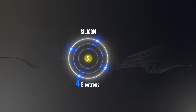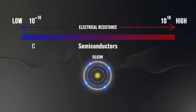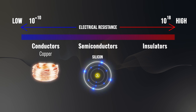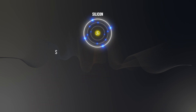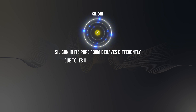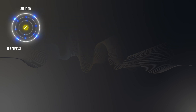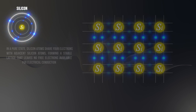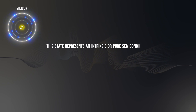Silicon is a classic semiconductor. Its conductivity lies between that of conductors and insulators. Conductors such as copper are materials that allow electrons to flow freely across their surfaces, facilitating electrical conduction. In contrast, insulators like rubber resist the flow of electrons, thereby inhibiting electrical conduction. Unlike these materials, silicon in its pure form behaves differently due to its unique atomic structure. In a pure state, silicon atoms share four electrons with adjacent silicon atoms, forming a stable lattice that leaves no free electrons available for electrical conduction. This state represents an intrinsic or pure semiconductor.